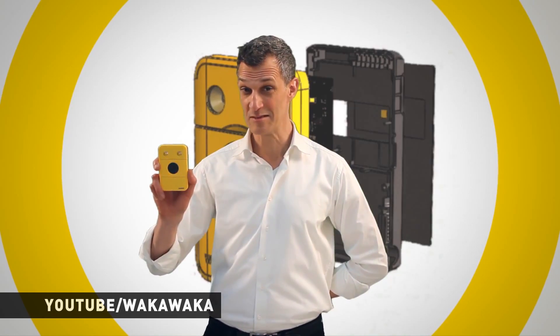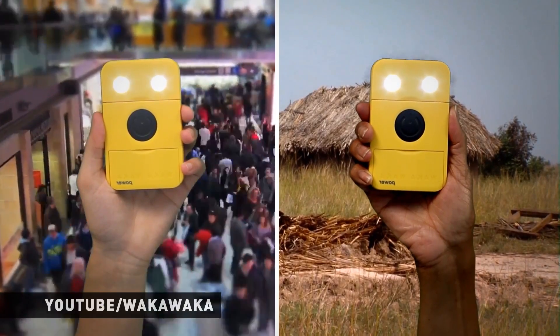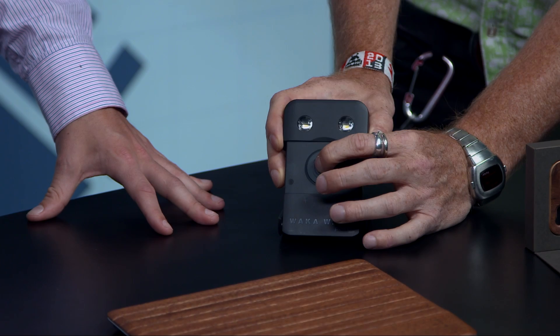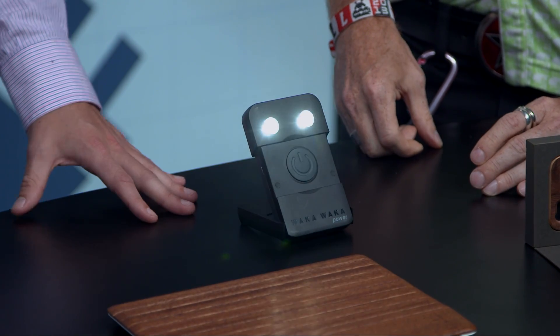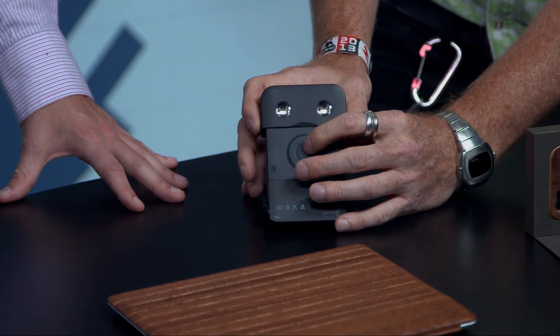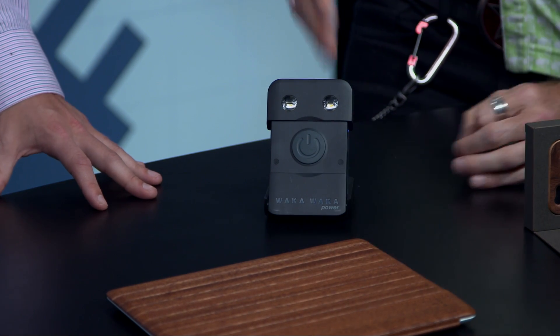It's a light too — you touch it once to get the four battery indicators, touch again for the flashlight which is adjustable to multiple levels, and press and hold for the Universal Distress SOS signal. It's great for camping. The company behind this has a foundation set up — if you buy this for $69, they put $10 towards a foundation that helps young entrepreneurs develop solar technologies.